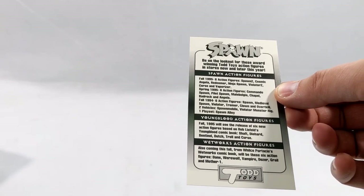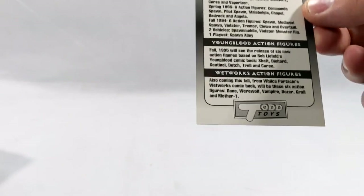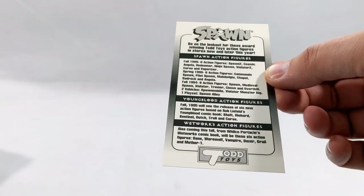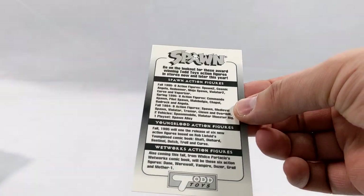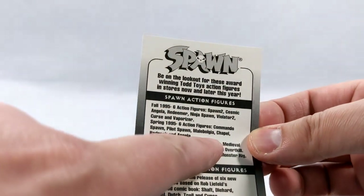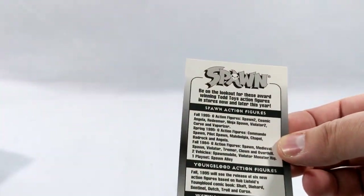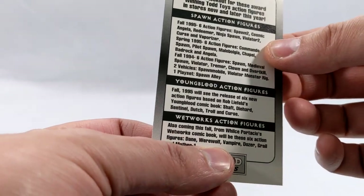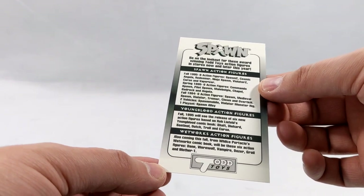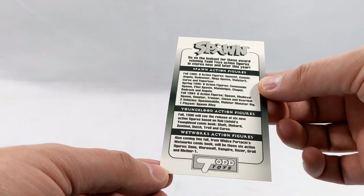Spawn 2, Cosmic Angela, Redeemer, Ninja Spawn — and they did Youngblood and Wetworks. This was a serious time to be collecting action figures; I had so much fun. The werewolf action figure from Wetworks was one per case — really, really hard to get. That was a fun time. Man, memories.